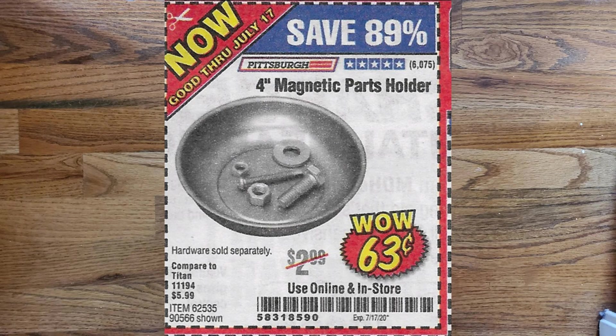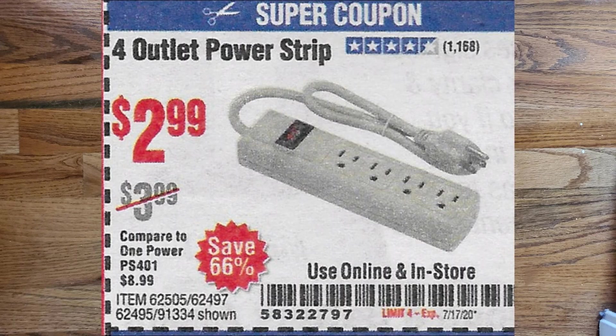Next we have two coupons that both expire on July 17th. The first is a 4-inch magnetic parts holder for $0.63 — it normally goes for $2.99. It is in very high demand and very hard to find at my local Harbor Freight, so if you get a chance to get one I highly recommend it. The other coupon is a 4-outlet power strip for $2.99, which normally retails for $3.99.